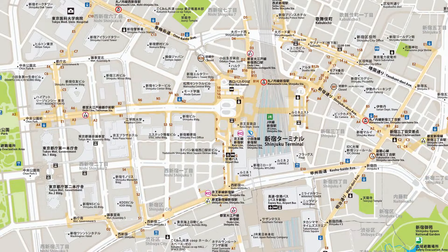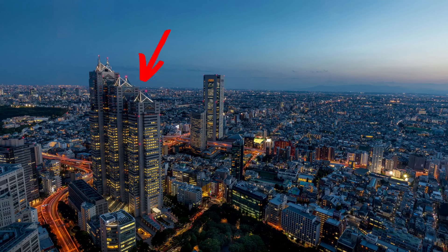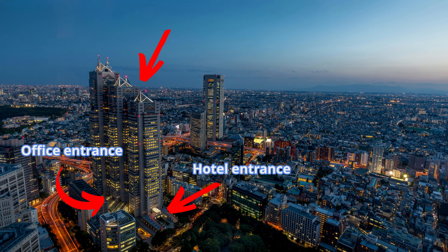The Park Hyatt Tokyo is located in Shinjuku, which has a pretty confusing train station. Once I exited the station I couldn't find the complimentary shuttle to the hotel, so I just ended up walking. This hotel is located in a big office building, so it's actually pretty confusing to figure out where the entrance is. I ended up asking someone for help in order to find the elevator to the hotel.